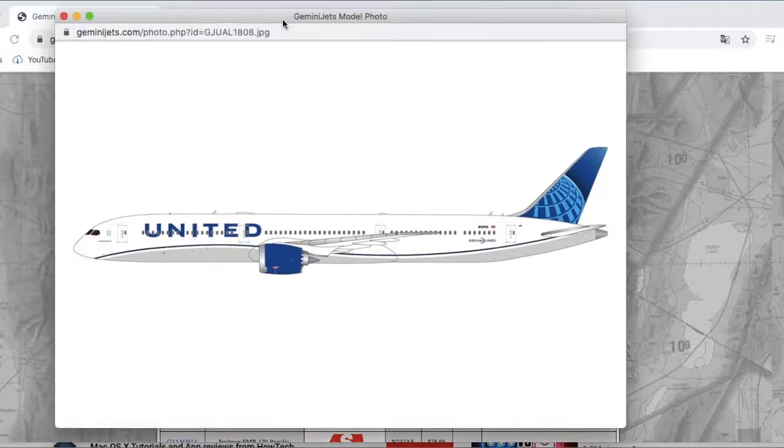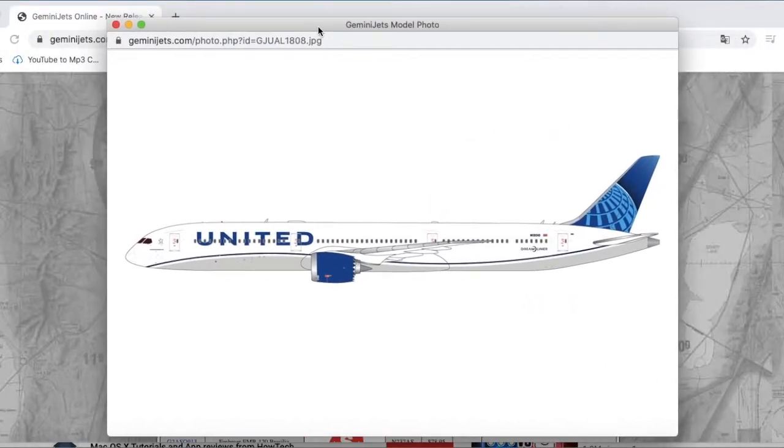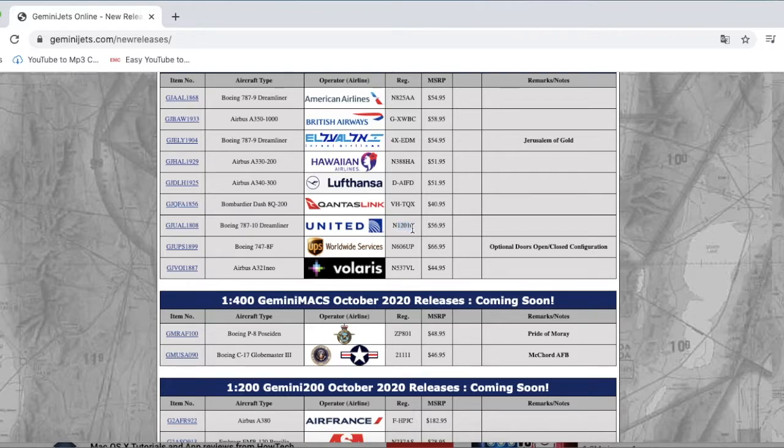I'm getting this 100% — it's the United 777-10 Dreamliner. This is definitely on my bucket list. The reason I'm getting it is because United does fly to EWR, and I can also make a comparison video between my NG Models 787-10 and this Gemini Jets 777-10. It's just United's normal new Blue Revolution livery, but it's the 777-10 Dreamliner. The registration is N12010 and it is $56.95.